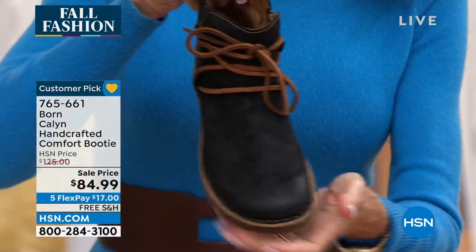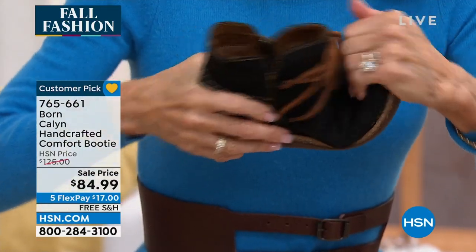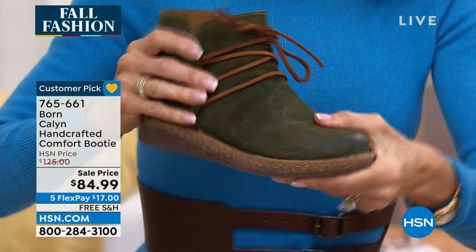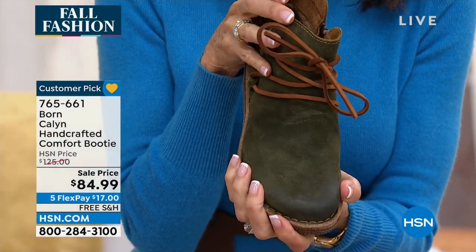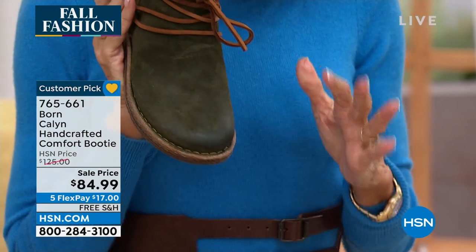That cork-infused midsole is very strategic — cork is a natural shock-absorbing material, which adds support and all-day comfort that Born is famous for. Look at this green even with the blue I'm wearing — I love the green. We're all going to buy it and wear it different ways. Think about wearing it with a great pair of tights or chunky socks — a totally different fabulous look.